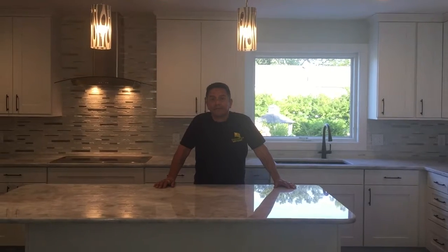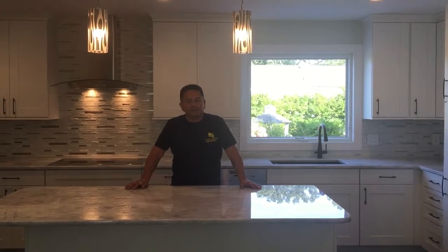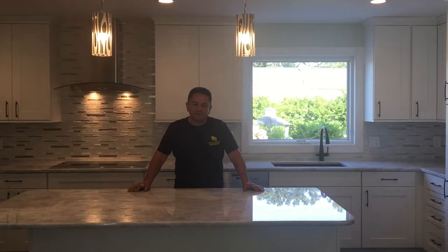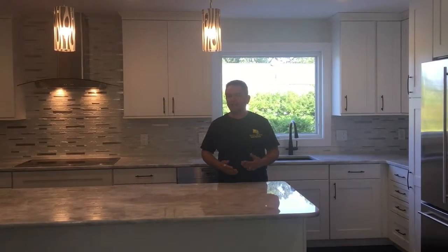Do you provide financing and free estimates? Yes, we do. We provide financing and free estimates. It's very quick — it takes about 10 minutes for financing to be approved. And for the estimates, I will come and speak with you and give you direction on what we can do for your home.